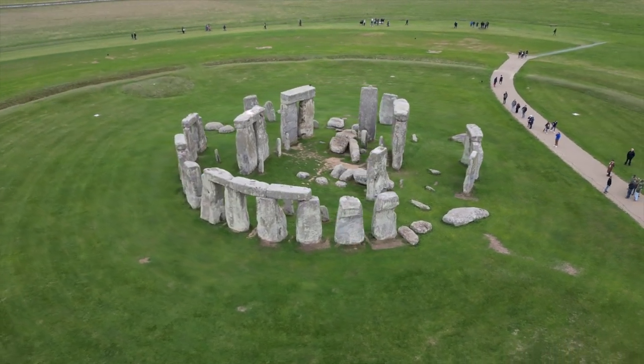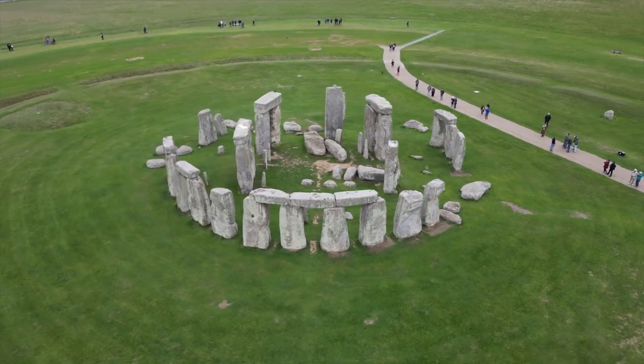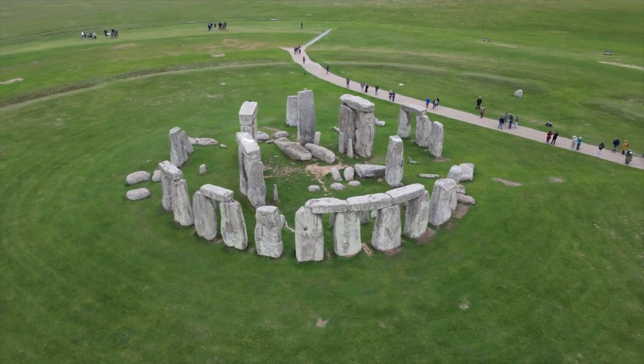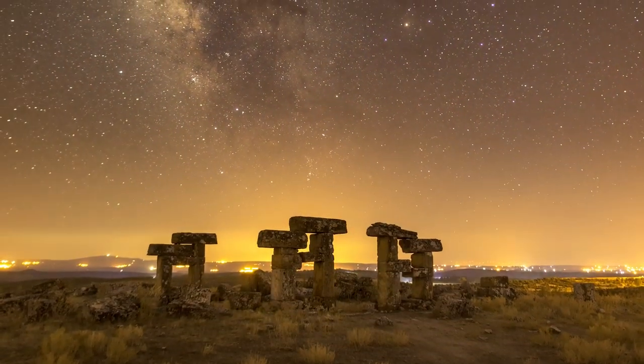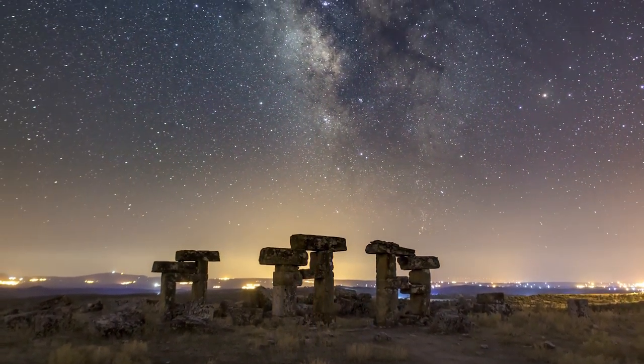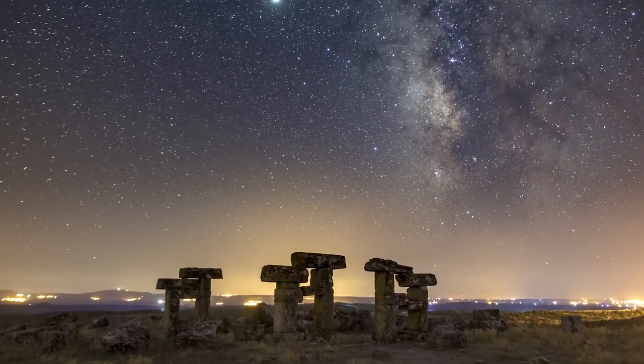The monument's astronomical features, such as marking the summer and winter solstice, suggest a possible link to astronomical observations. Stonehenge has been a UNESCO World Heritage Site since 1986 and has been the subject of study, research, and speculation by archaeologists, historians, and enthusiasts for centuries.